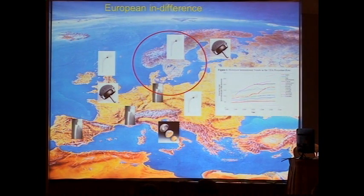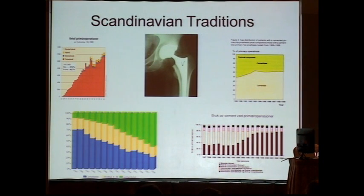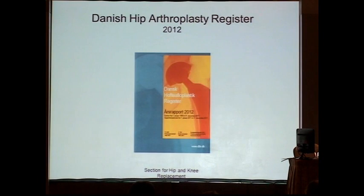Across Europe we find very different techniques, and even across a small area like the Scandinavian countries, practices are very different. I will try to give you some research from the Scandinavian hip arthroplasty registers on what implants we should select for young patients. I will give you results from my own country — the Danish Hip Arthroplasty Register.